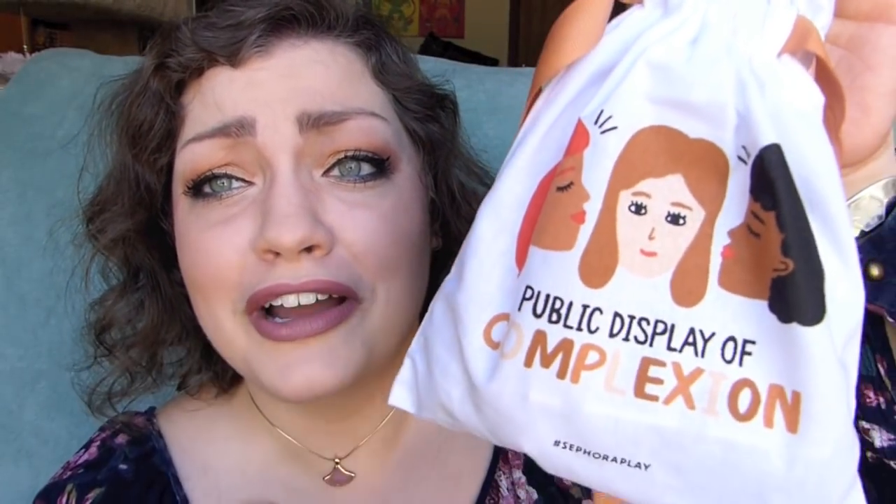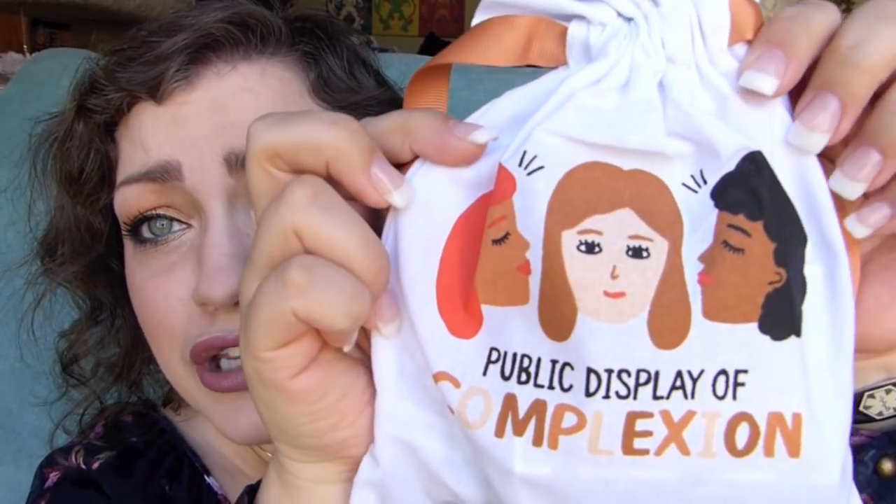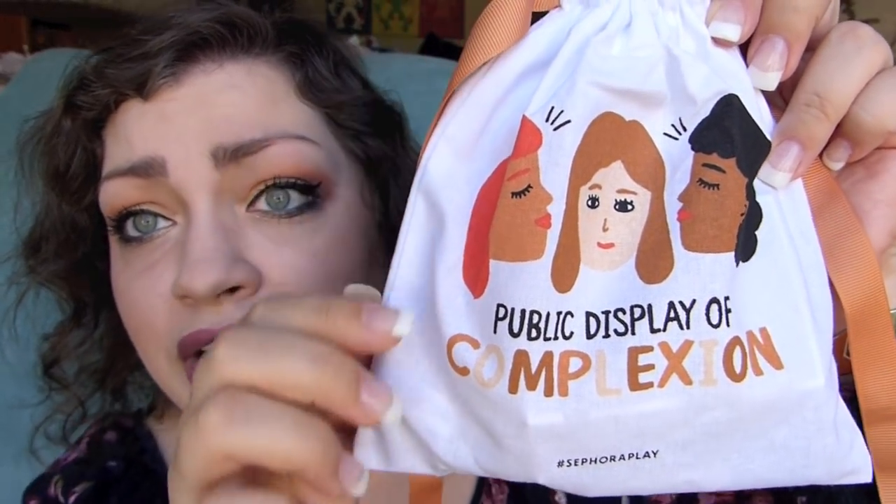The theme of this month is Complexion Companions. I don't like to look in the pamphlet because it tells me what the products are and I don't want to know. These pamphlets also come with a play pass. If you bring this in stores and make a purchase, you can bring this pass in and ask about the products. You can also give this to one of the associates at the register when checking out and it will get you 50 extra beauty insider points. Public display of complexion — Sephora, your pun game always gets me. So cute.